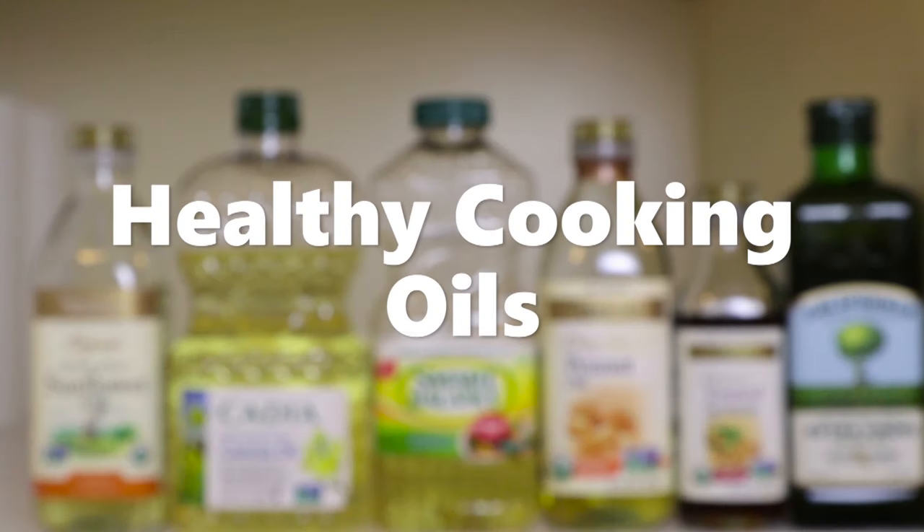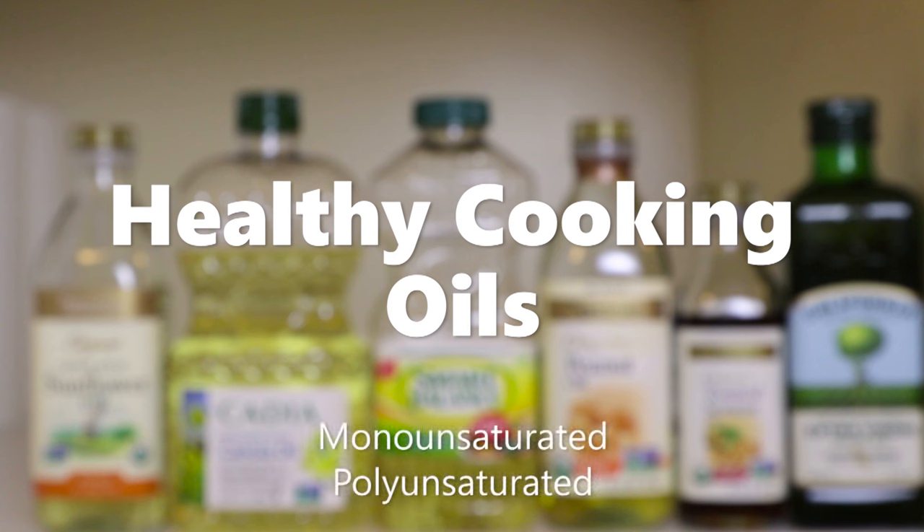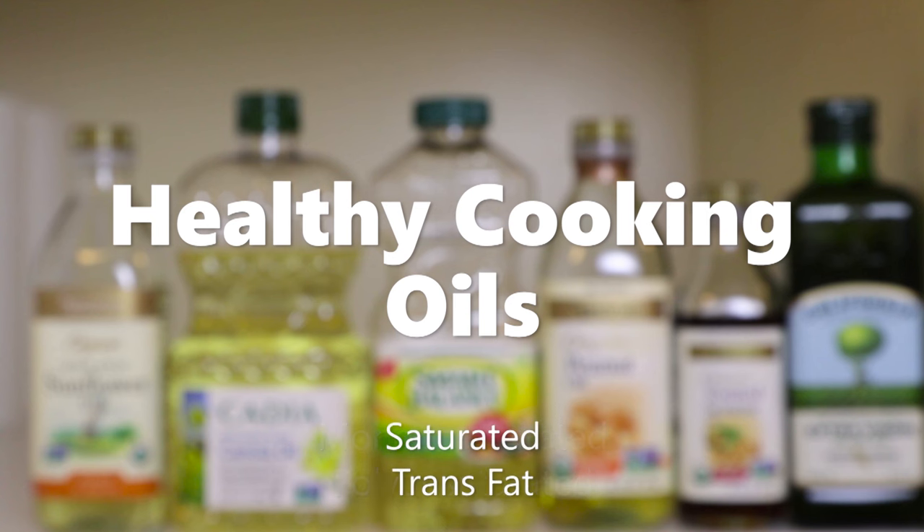Oils are composed of good fats, heart-healthy, or artery-clogging bad fats. Good fats include monounsaturated and polyunsaturated fat, both of which lower total cholesterol and lower LDL or bad cholesterol. Bad fats include saturated and trans fat, both of which raise LDL cholesterol. We'll show you a list of cooking oils that contain the best ratio of the better-for-you fats and help you pick the best oil for the job.